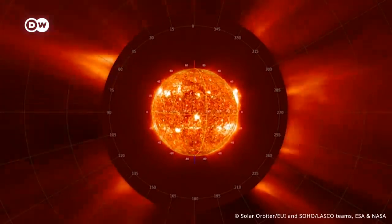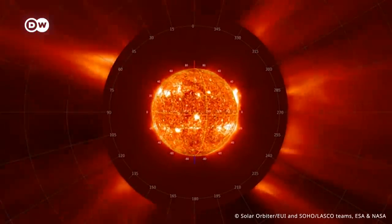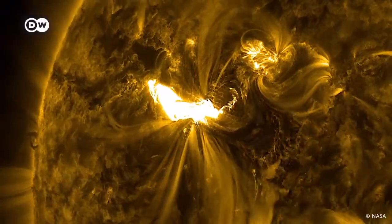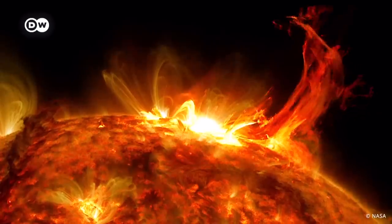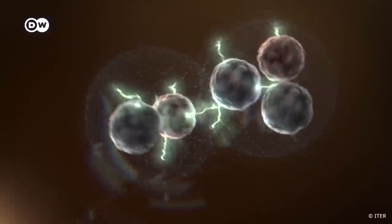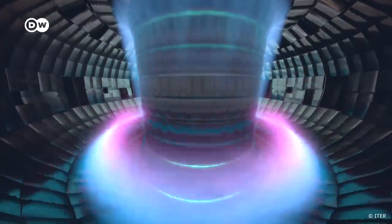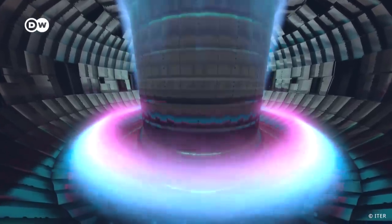Do you know why the Sun is a swirling ball of gas and burning plasma radiating heat and light for millions of kilometers? It's because under intense heat and gravitational forces, hydrogen atoms crash into one another at the core of the Sun and create helium. And many scientists are very eager to replicate this process here on Earth, claiming that it would mean a virtually limitless non-carbon energy supply.